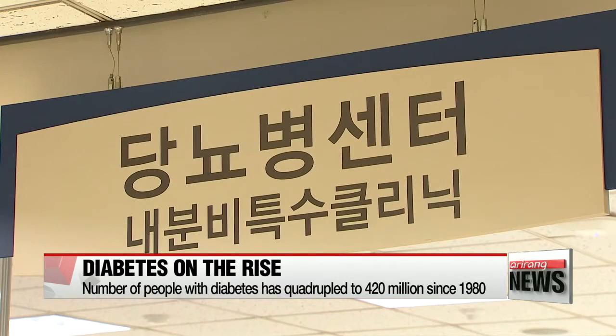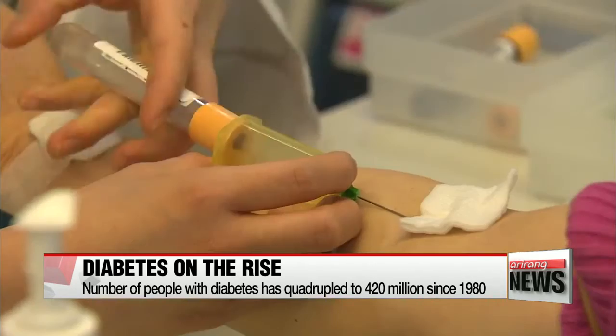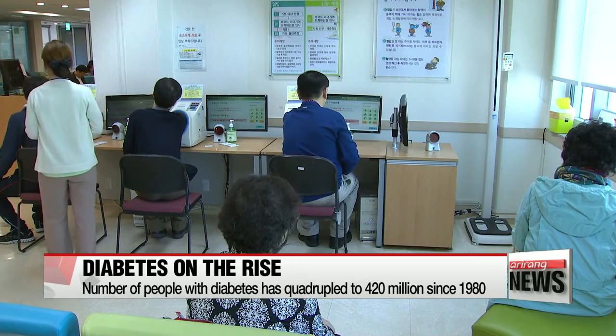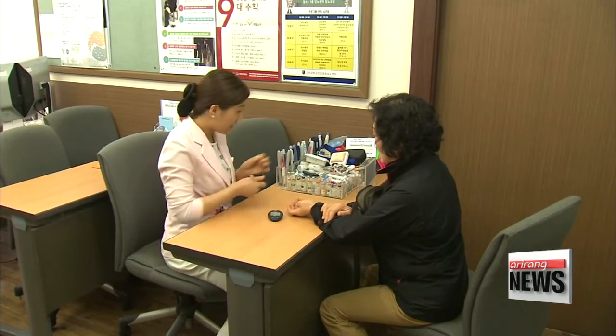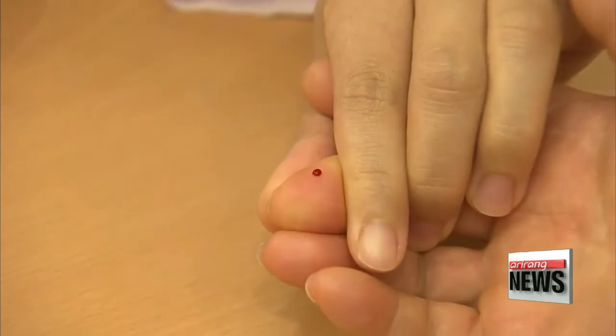The prevalence of diabetes is increasing worldwide, with the number of people with diabetes nearly quadrupling to 420 million since 1980. Koreans are part of the growing number as well. Over 5 million Koreans have diabetes, and including people at risk for the disease, the estimate goes up to 12 million. Since diabetes is a lifelong condition, people need to monitor their blood sugar levels every day.